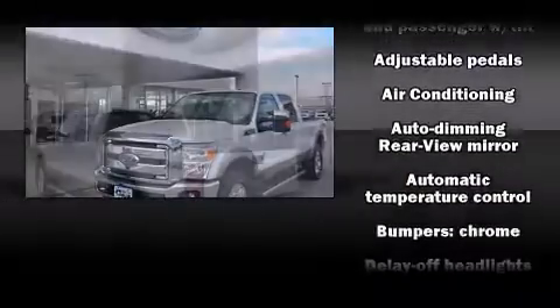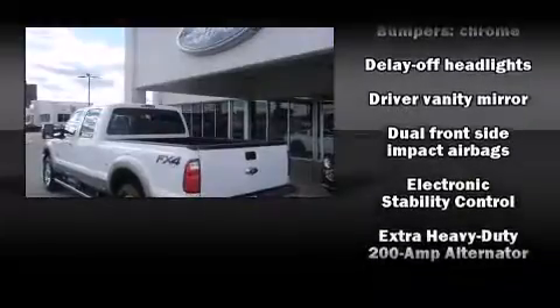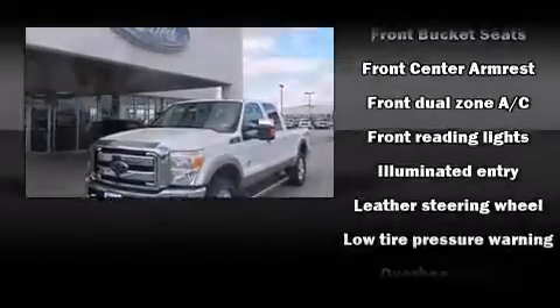You and your passengers will enjoy the stereo system, which includes a CD player with MP3 capability, steering wheel-mounted audio controls, and ten speakers, providing excellent sound throughout the cabin.